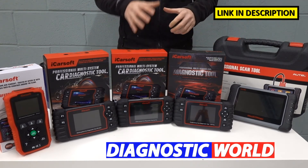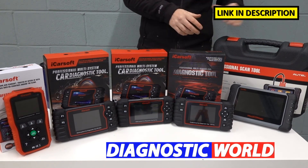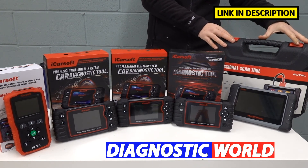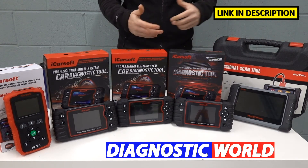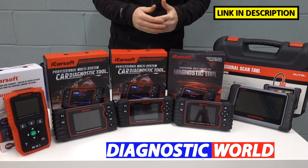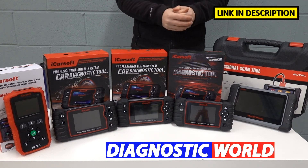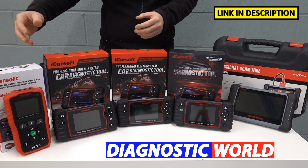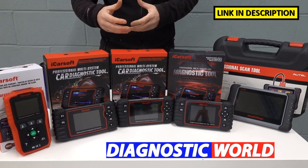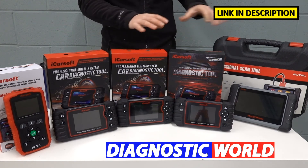I'm not putting prices in this video because they are subject to change — click the links for all of the prices. The MK808 is the most expensive, but you don't need to jump in at that level. If you just have a Peugeot and need to reset an airbag light, a check engine light, or an ABS light, there's no reason to go further than the CP v1.0. It's only if you want more functionality or more vehicle coverage that you need to look in the mid-range area.